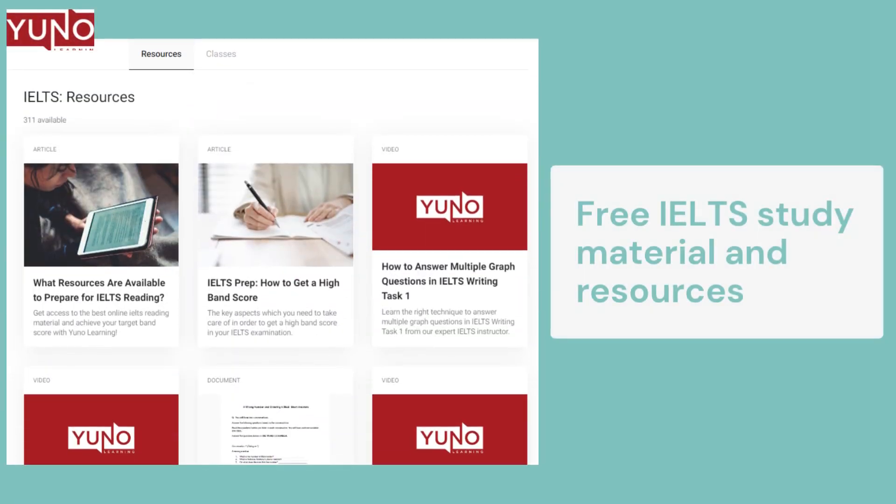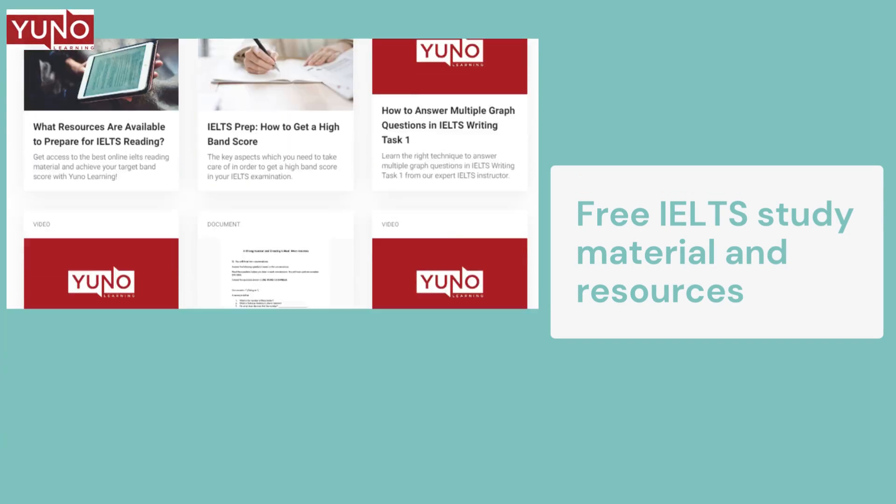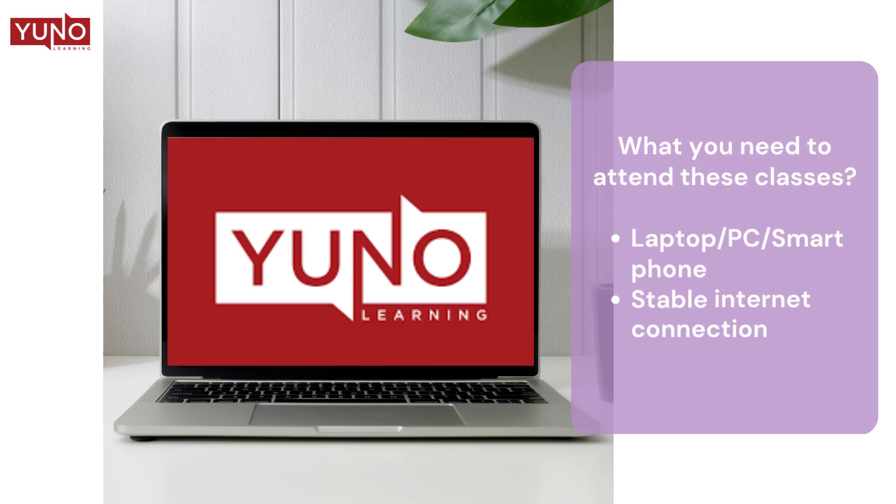Our online IELTS study material and resources help you prepare for the IELTS test and score your desired band score. For attending these classes, you simply need a laptop or mobile phone and a stable internet connection.